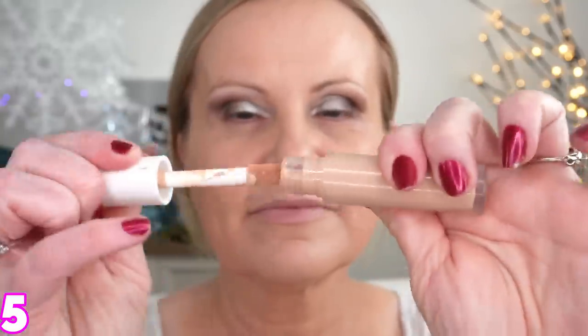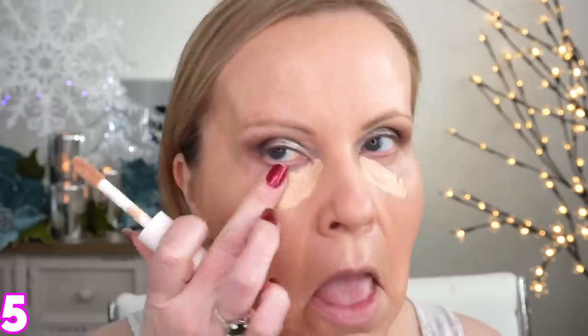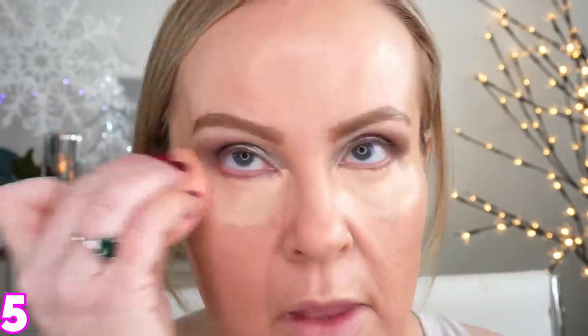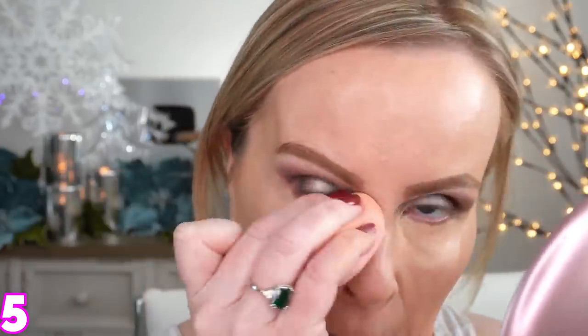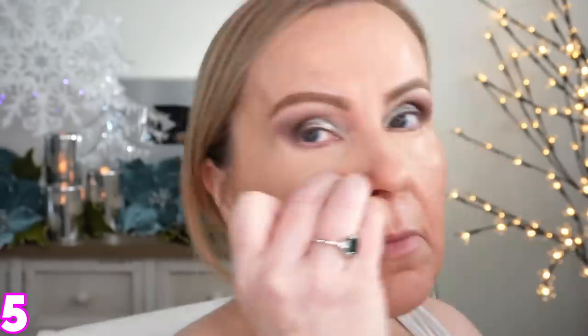I didn't use a brand new concealer because I didn't have one, so I just used the e.l.f. Hydrating Camo Concealer. Using this tells me why I'm questioning that foundation — going underneath my eyes, it did look a little bit crepey, and normally this doesn't. It usually looks smooth and doesn't settle into lines. So I'm thinking it's about my skin being so dry and flaky right now, because I love this Hydrating Camo Concealer from e.l.f. I think I'm going to love the foundation too once I get through this dry skin situation.